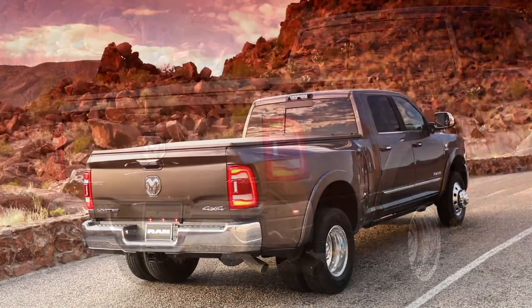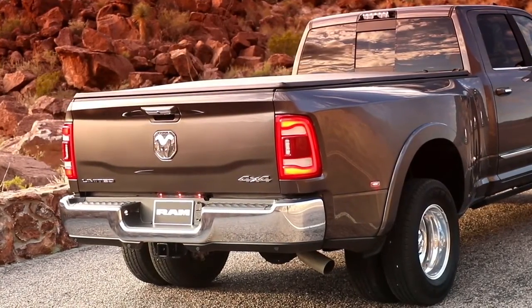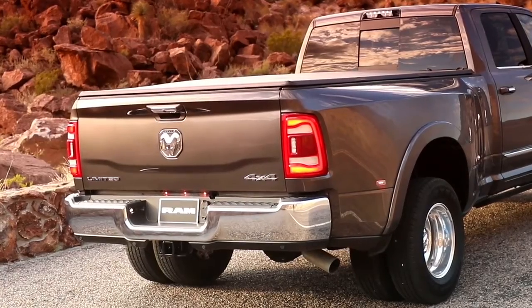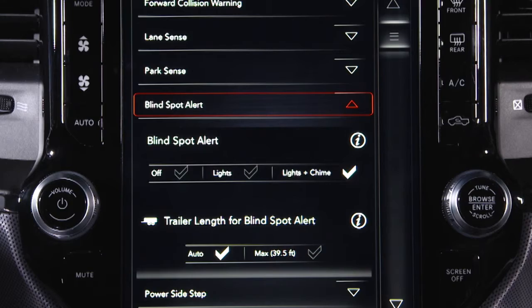To ensure system function, always keep the taillights clear of dirt, snow, and other debris. Do not block the area with foreign objects. Please keep in mind, your touch screen may call this feature blind spot alert.